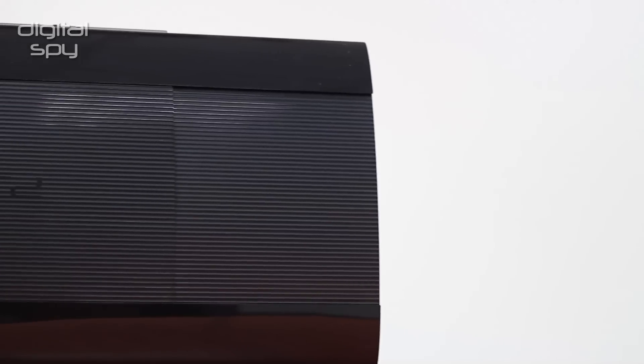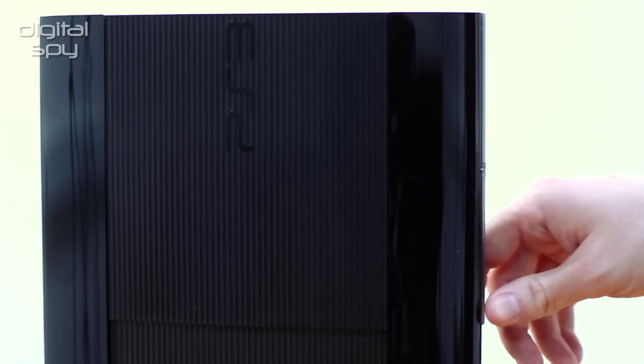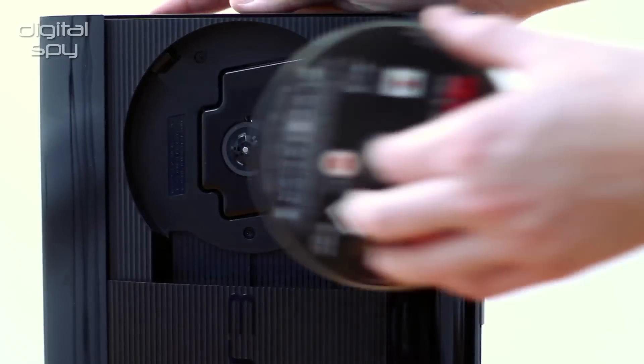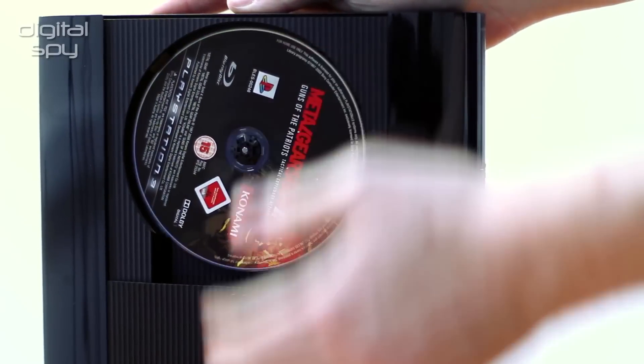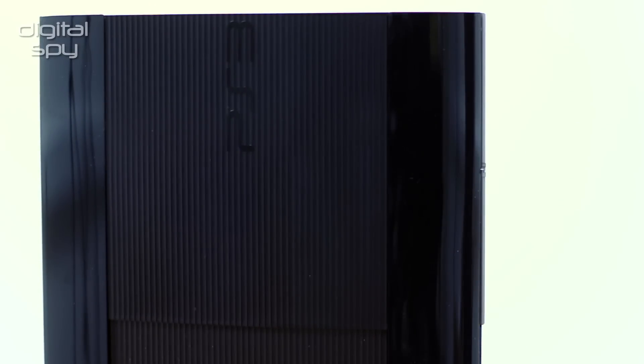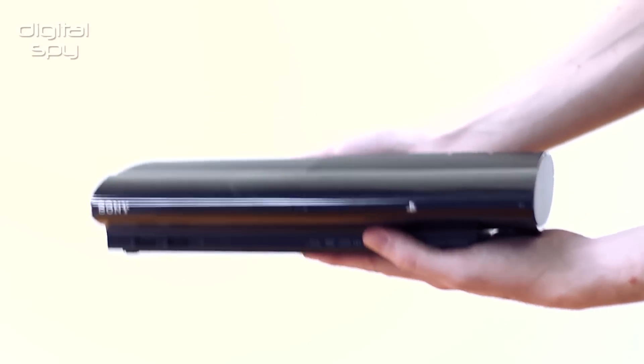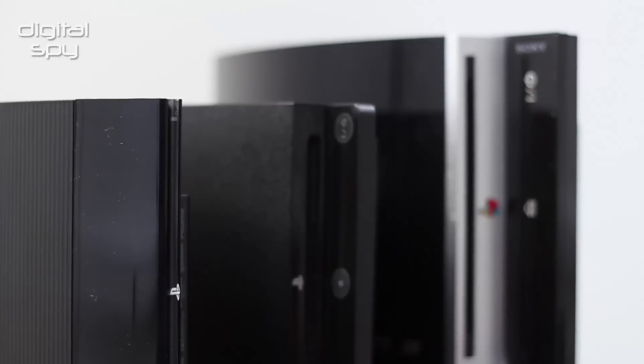The device retains the concave design of previous models but with a few changes. The most notable is how you insert discs. Games, DVDs and Blu-rays now enter the console through a top-loading disc tray, accessible via a sliding mechanism on the top. Not only is it smaller, but it's slightly lighter and much quieter than previous models, meaning you should no longer be interrupted by the sound of loud fans when watching a movie.